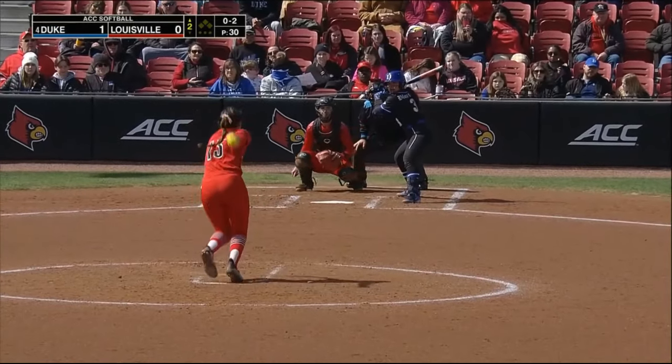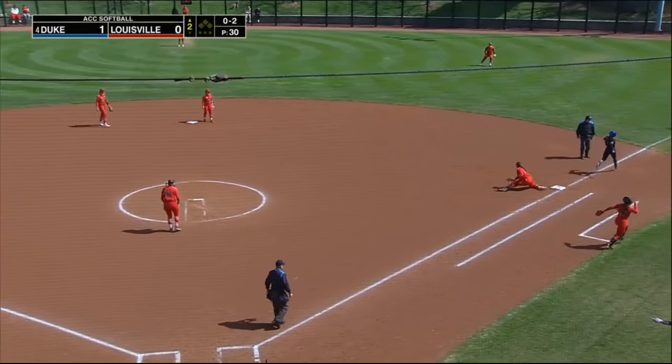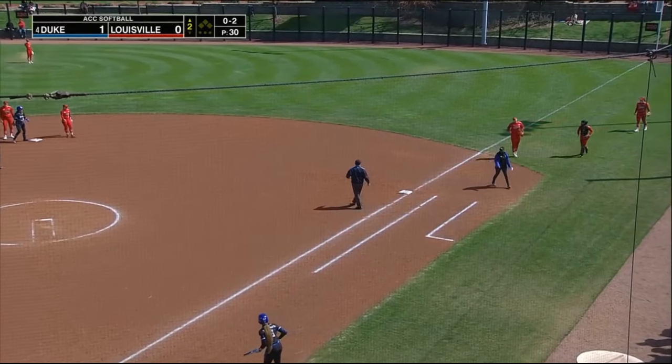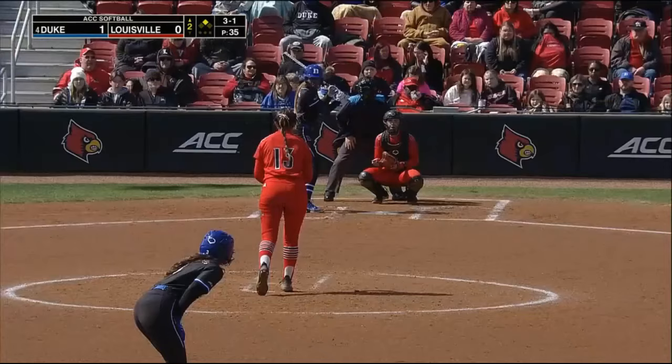Taylor Wyke in her first at-bat. That is off Alyssa Zabala — that throw up and over the head of Frizzell — and Kelly Torres gets an extra 60 feet. This runner at second base for the Blue Devils.